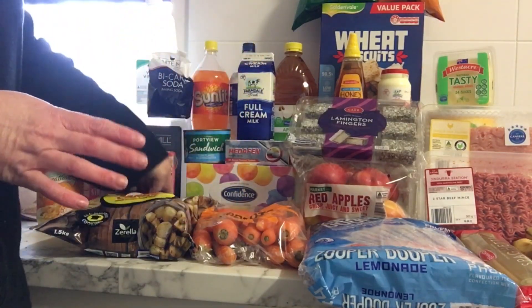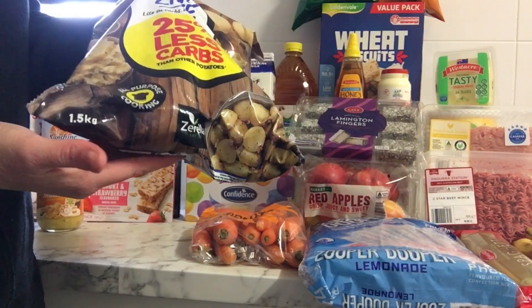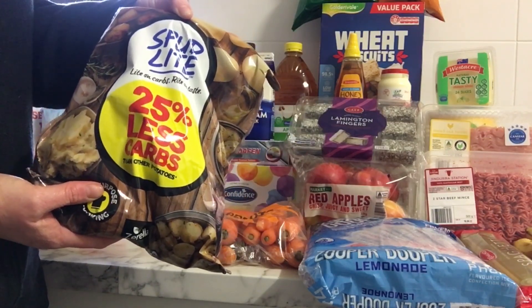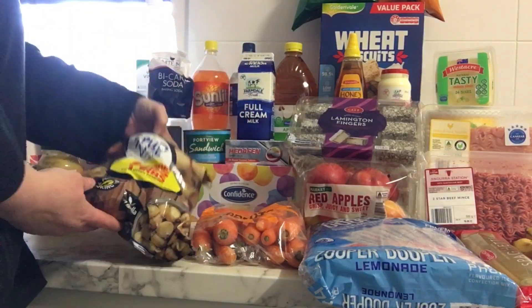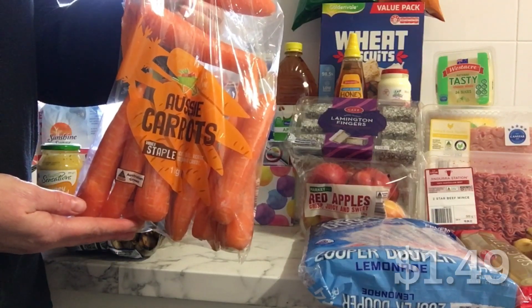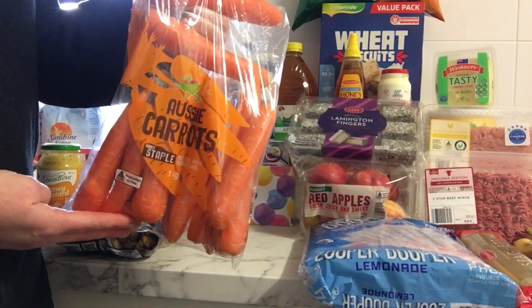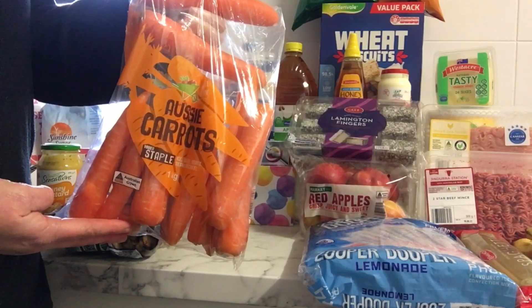I got these potatoes because they were on special — 1.5 kilos, the cheapest available this week. These will be part of the meal prep video. Same with the carrots, they were $1.49. These will also be for the meal prep video, and even if not, I probably would have purchased them because they're cheaper than any other carrots I can find this week.